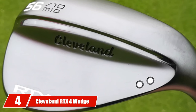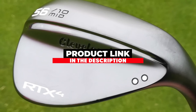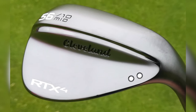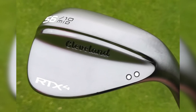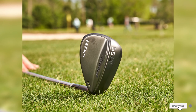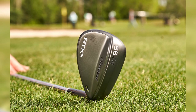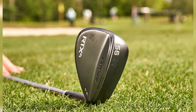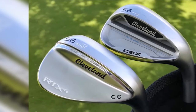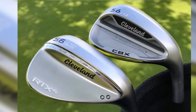At number four is the Cleveland RTX4 Wedge. The Cleveland RTX4 sand wedge is our choice for the best all-around wedge for low handicappers, due to its advancements through design and function. The black satin finish is very attractive, making it one of the best looking wedges on the market. The RTX4 features fourth generation Rotex face technology, providing the sharpest tour-level grooves Cleveland makes, ensuring high spin rates and outstanding accuracy from any distance.